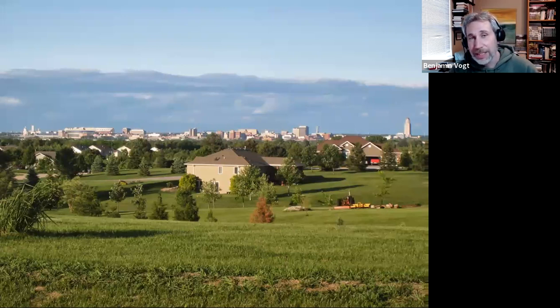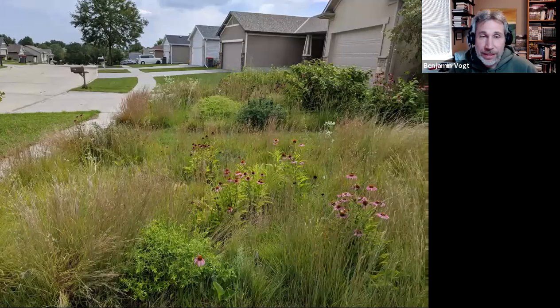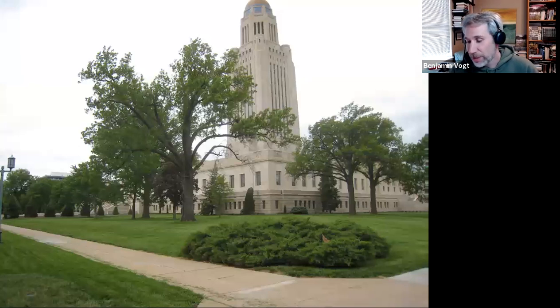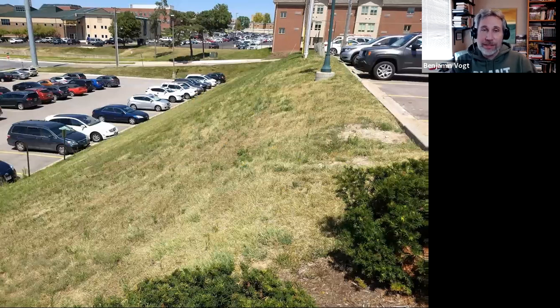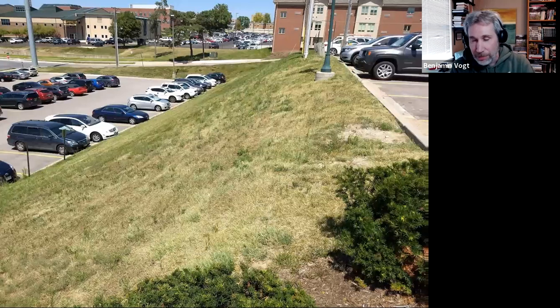We need to go from landscapes like this — acreage lots behind my house — to landscapes like this. The state capital was originally supposed to be prairie, not lawn. Let's make that happen. We can convert massive lot edges at places like UNMC — steep 45-degree slopes that are dangerous to mow — and make them look like natural landscapes. That was last spring over at UNMC at Jones and something — I can't remember the other street.